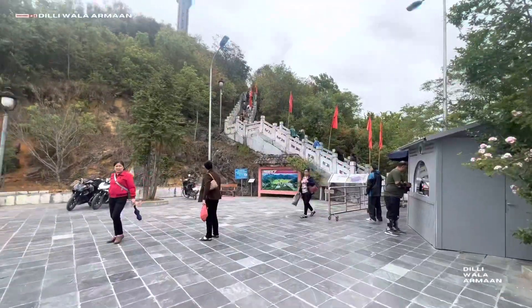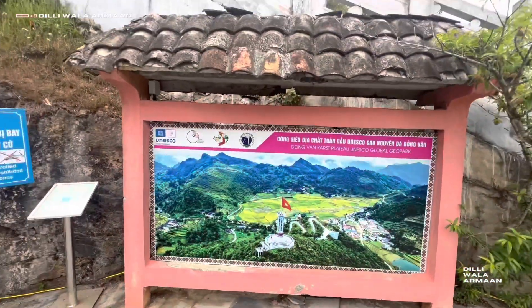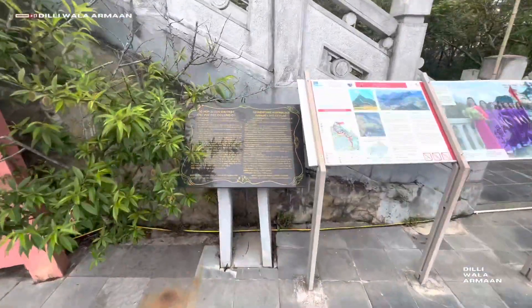This will start from here. How much is the ticket? $40,000. It seems like this. It says that it is seen from here from China. It is written about something about it.